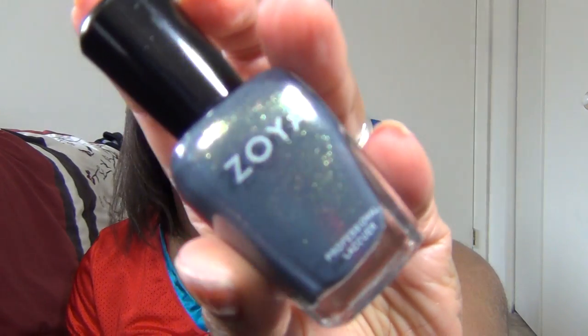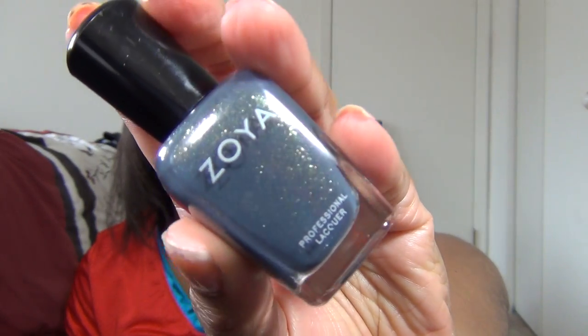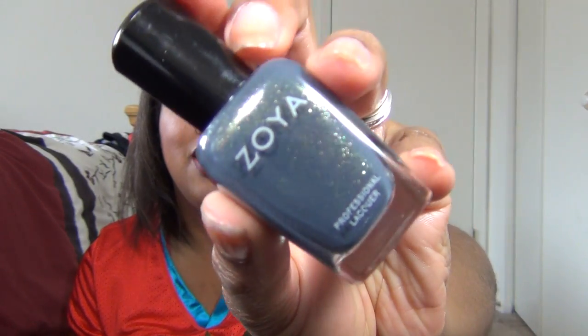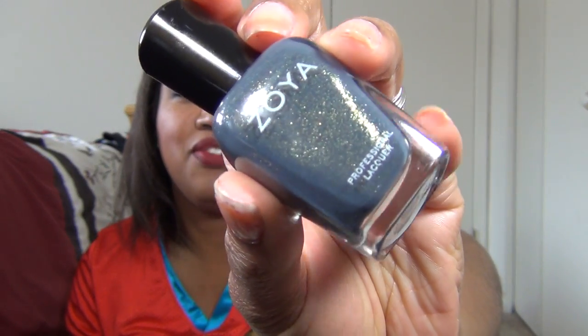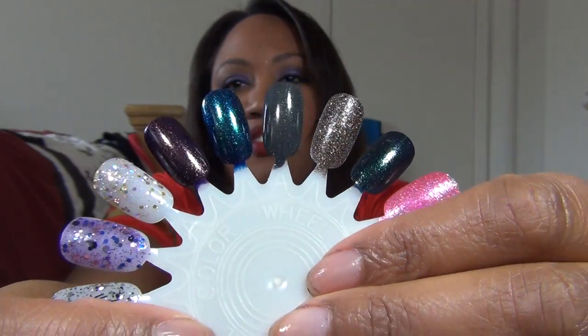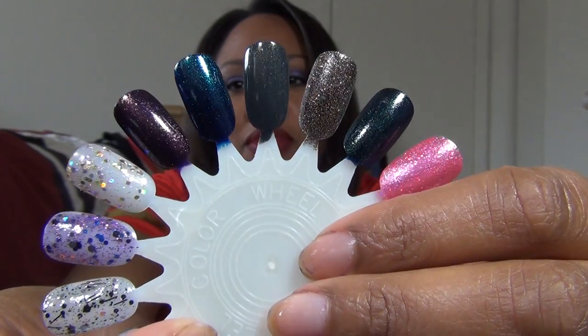And here's our next one — this is Yuna. It's a gray base with that same kind of gold micro-shimmer in it. So it's kind of a gray, kind of a dusty — it looks a bit dusty blue on camera — but my first thought was that it's a gray. It's very, very pretty.